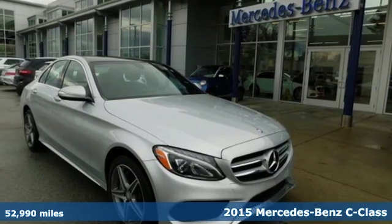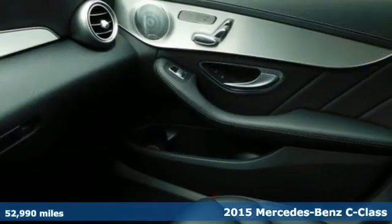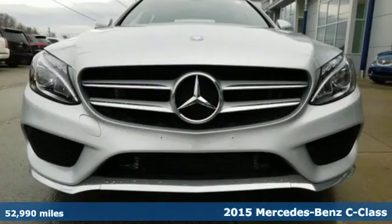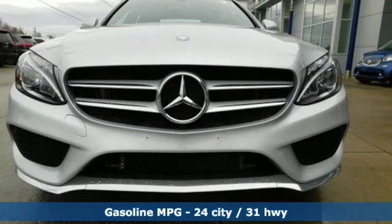It's a certified 2015 Mercedes-Benz C-Class. Mercedes-Benz, an elevation of innovation. You'll look forward to every drive with features like these.